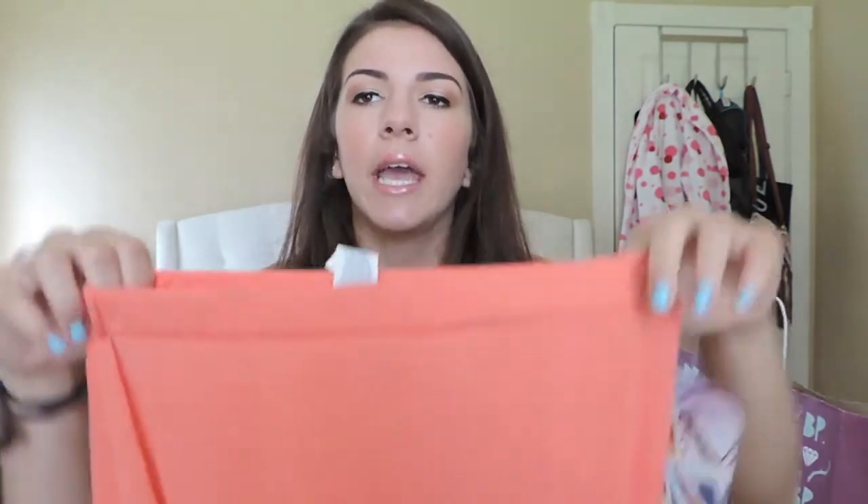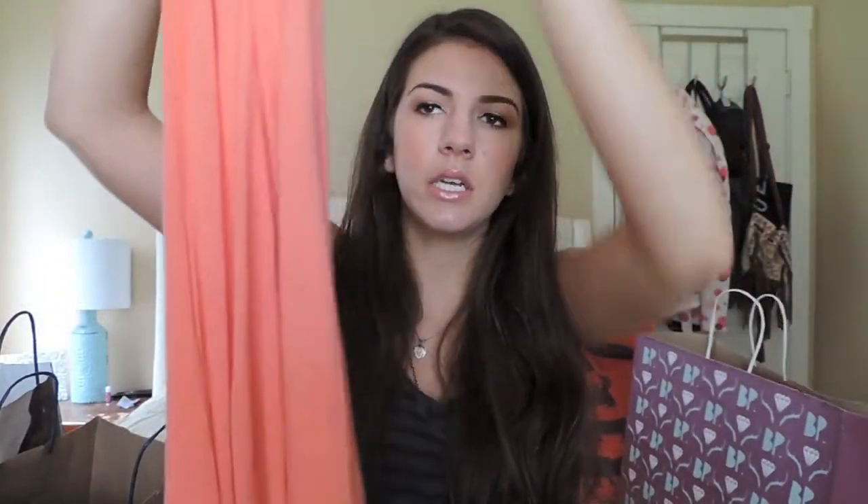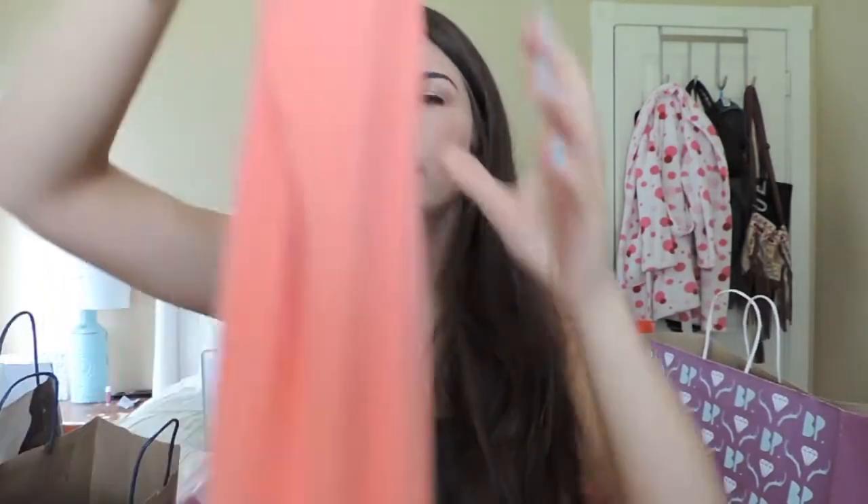And then I picked up something that I've been wanting forever and just could never find — it's a coral maxi skirt. It's just plain coral all the way down, doesn't have a slit in it or anything. I was super glad I finally found one of these because I bought a ton of shirts that I think would be super cute with a maxi. So this is going to be like a summer staple for me.